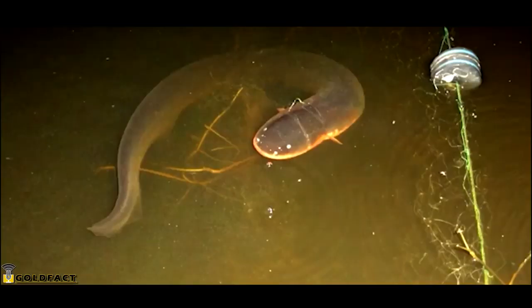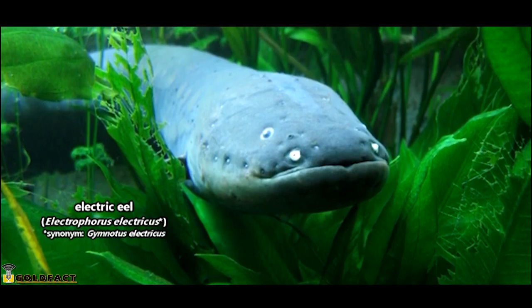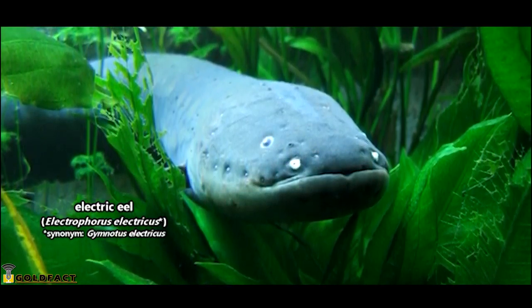As of 2019, it's been suggested that there isn't just one electric eel species, but three. Because there's still more to learn about this possibility, this episode will focus on electric eels in general.